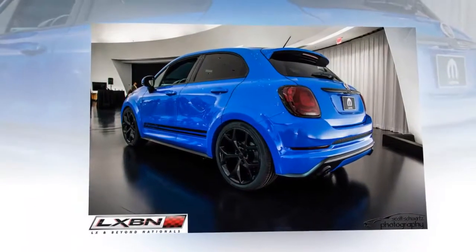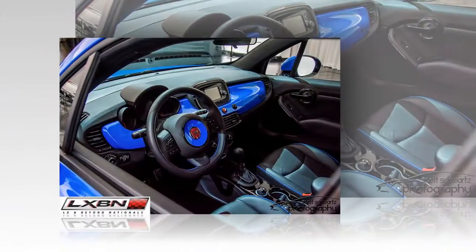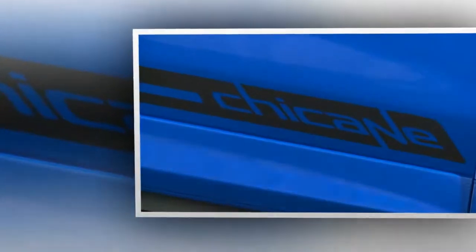The Fiat 500X made its debut at the 2015 Specialty Equipment Market Association, SEMA. The Fiat 500X chicane is packed with Mopar parts that thicken this crossover's performance on asphalt. Mopar is believed ready to put 100 component options for the interior of the 500X chicane.